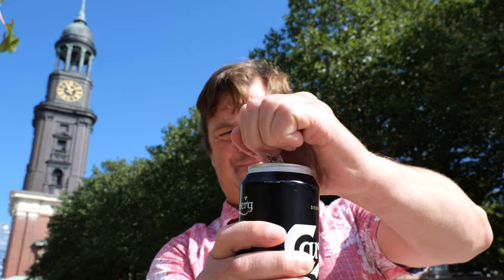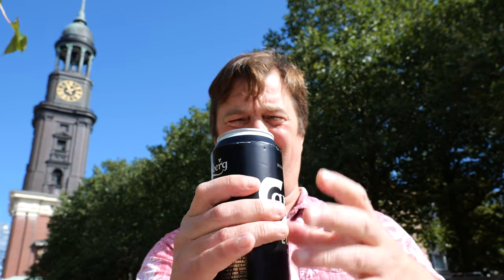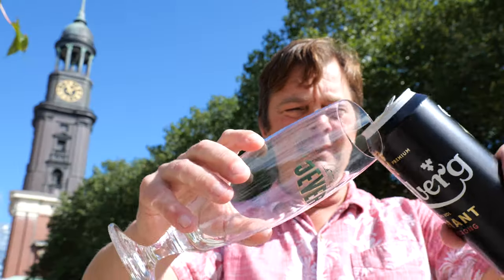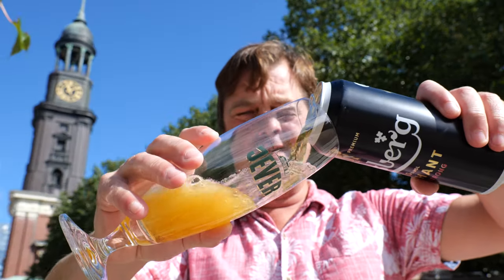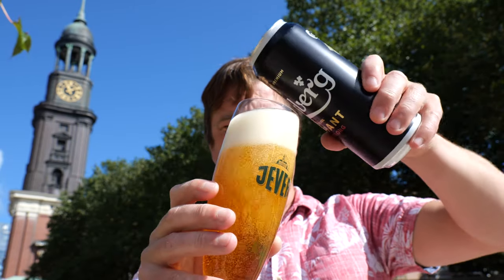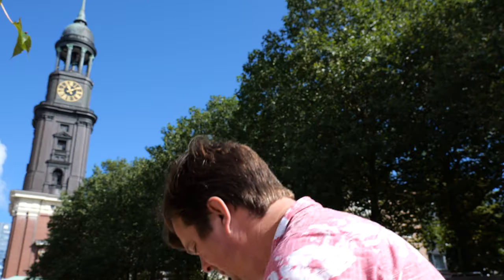Without further ado, we've got a glass set up and we're all ready to go. Let's get the beer out into a glass and see what we get. I've never had this beer before.